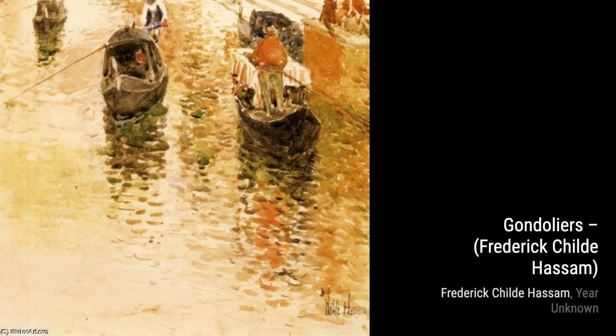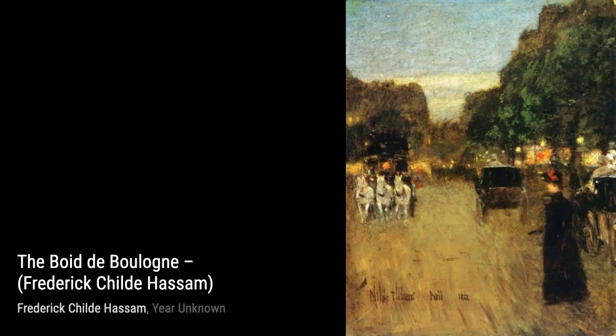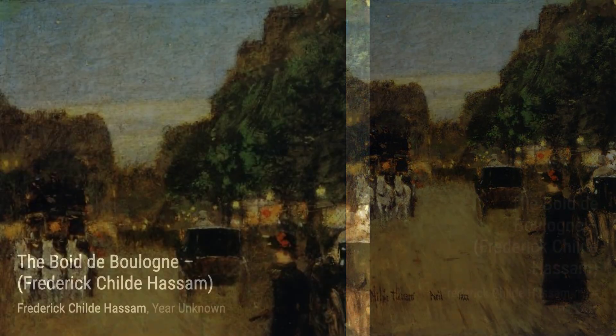In Celebration Day, Hassam captures the joy and excitement of a festive occasion. The lively brushwork and vibrant colors convey the energy and spirit of the event, making us feel like we're right in the middle of the celebration.